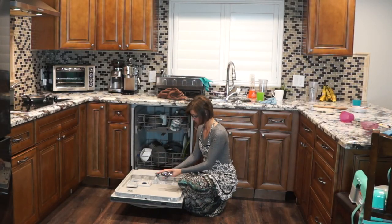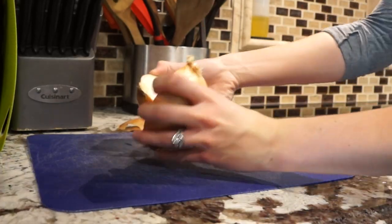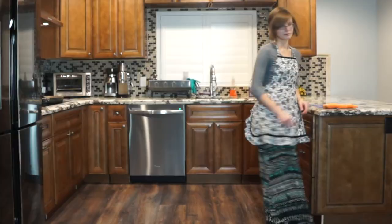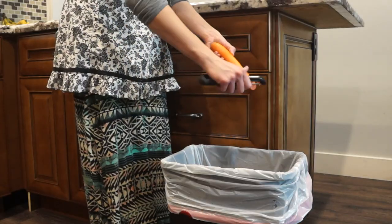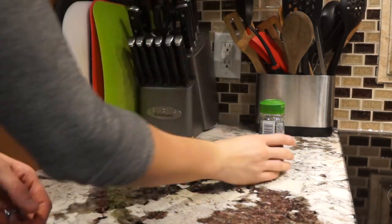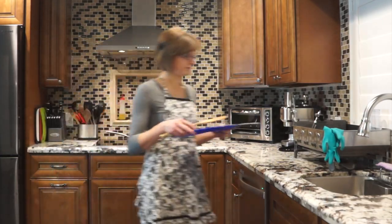Habit number three goes along with habit number two, which is clean as you cook. I like to peel and chop my food right by my garbage. This way, I can throw the scraps away immediately. Sometimes I even put the garbage can right by me, so I can have a bigger counter to work on. Cleaning as you cook also means that you put the spices, oil, and produce back where they belong right after you use them. This way, your counter will look clean even after cooking a big meal.